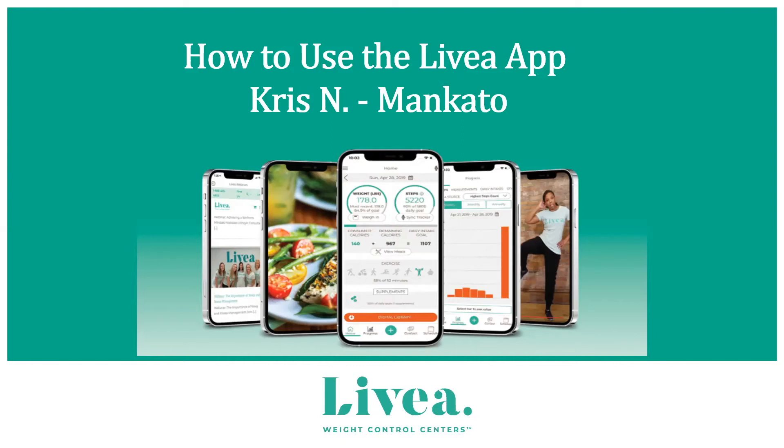Welcome to the webinar on how to use the Livia app. My name is Chris and I am at the Mankato Livia Weight Control Center as one of the lead consultants. I've been with Livia for one year now — I actually started as a client, and the Livia app was my method of choice for keeping track of my weight, meals, exercise, water intake, and supplements. I'm excited to share this with you today.